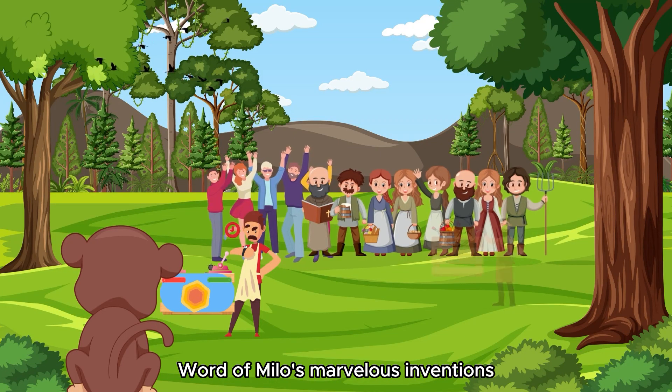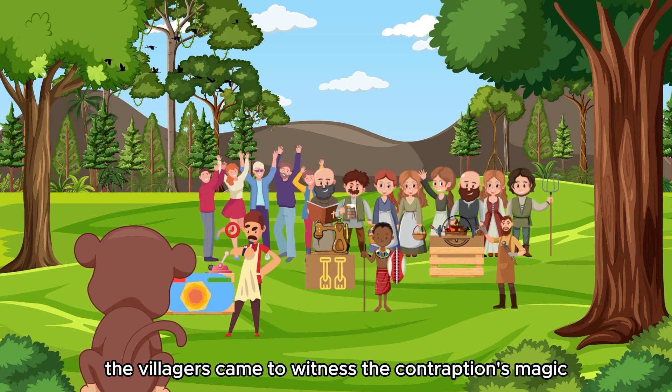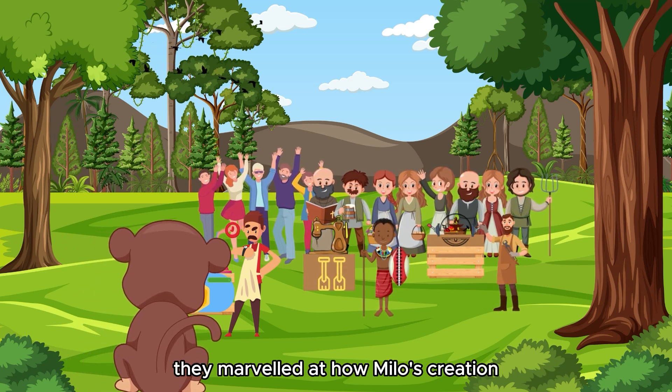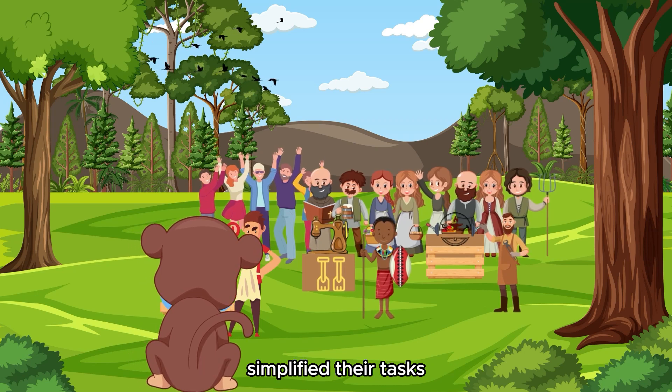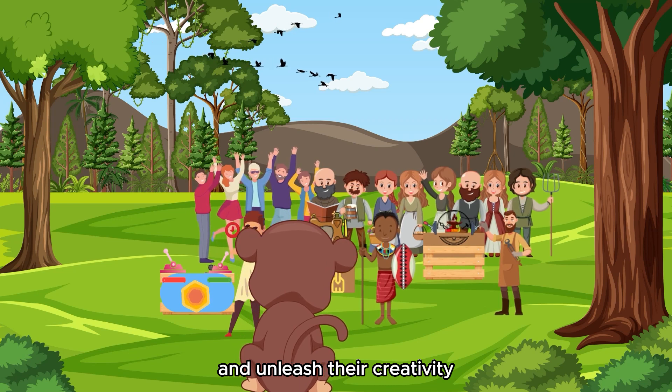Word of Milo's marvelous invention spread rapidly through the village. The villagers came to witness the contraption's magic for themselves. They marveled at how Milo's creation simplified their tasks, allowing them to focus on their craft and unleash their creativity.